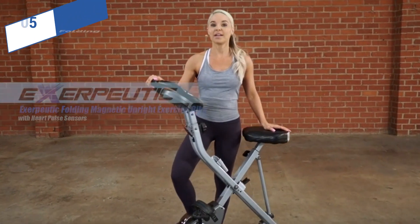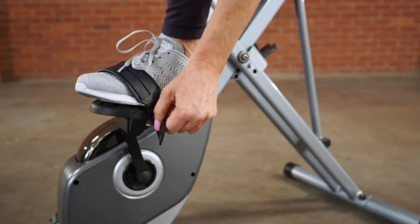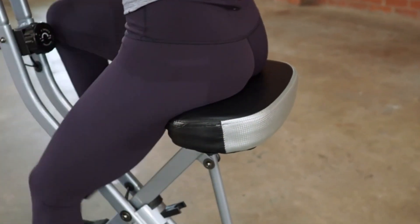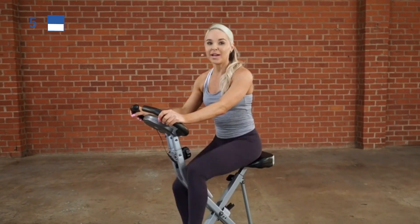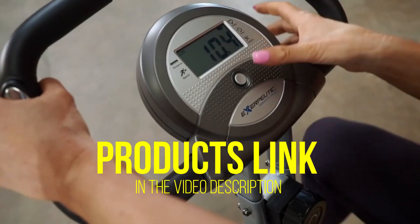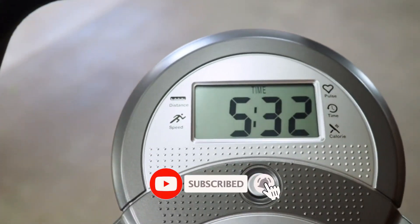we have the Exerpeutic Folding, known as the best bang for the buck available in the market. The Exerpeutic Folding Magnetic Upright Exercise Bike is an affordable semi-recumbent model that features a convenient folding design. This simple and no-frills bike provides a quality workout experience at a significantly lower cost than its competitors. It has 8 magnetic resistance levels for workouts ranging from easy to moderate difficulty, and the console has a simple LCD display